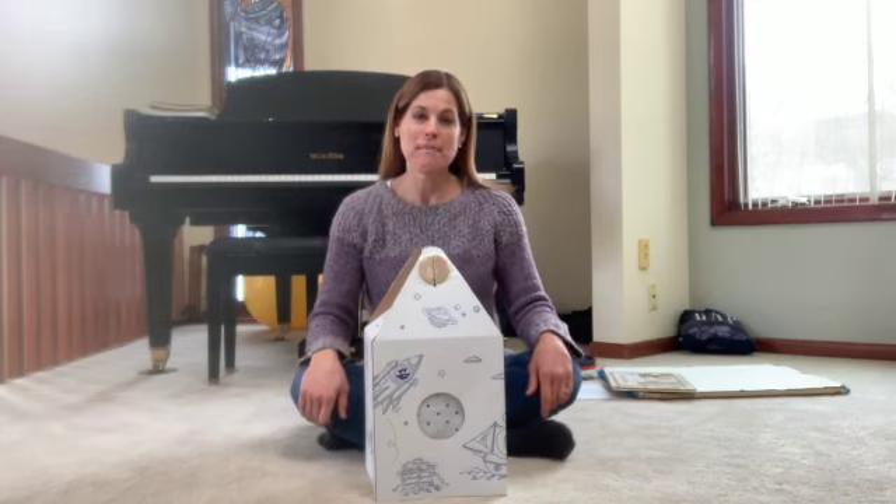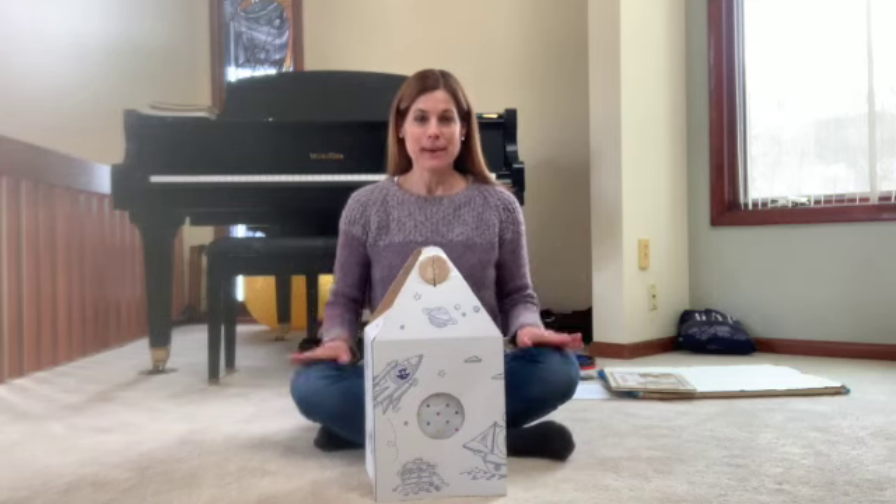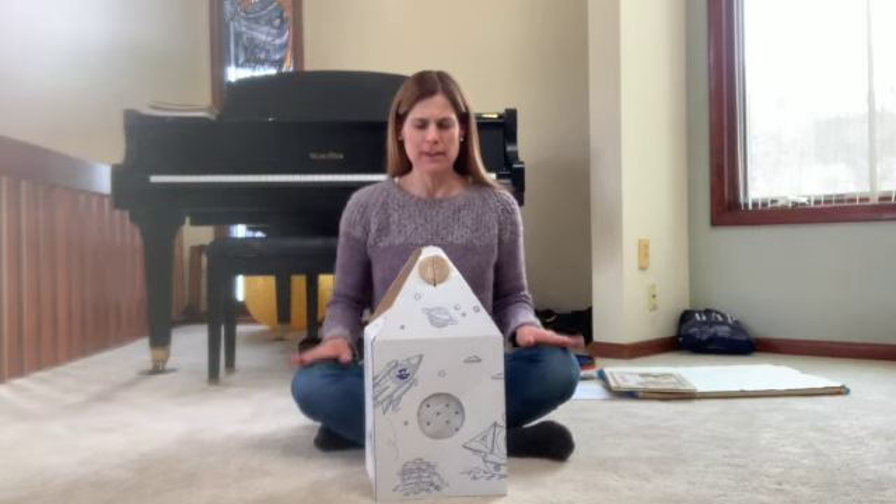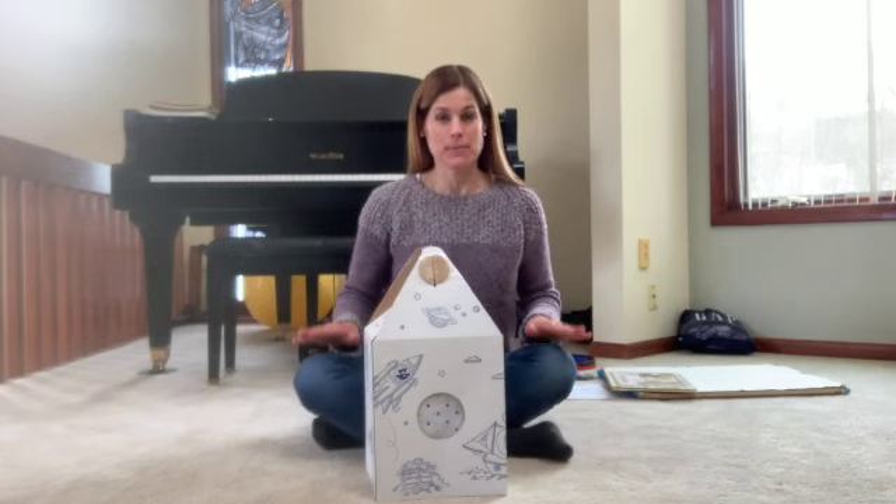Hello friends, it's time for music class. Let's wake Pete and see what he's up to today. I think he's extra sleepy — it's very cold outside. So let's do our very best singing to get him to wake up. Here we go.